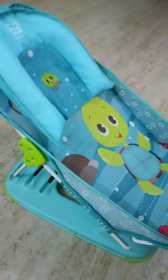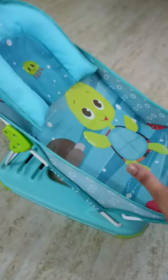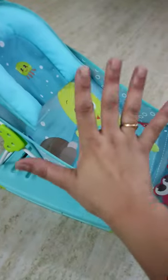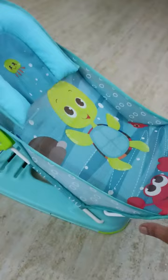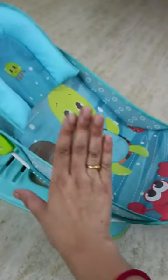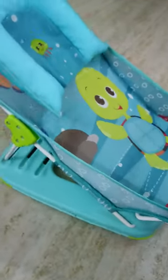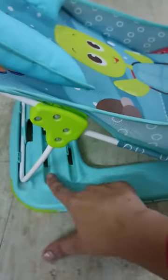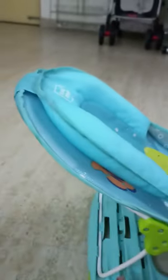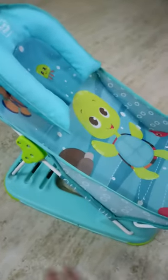This chair is very comfortable for your baby. You can go straight and slide down. This chair is built in three settings, and in my opinion this product is very necessary for today's new moms.